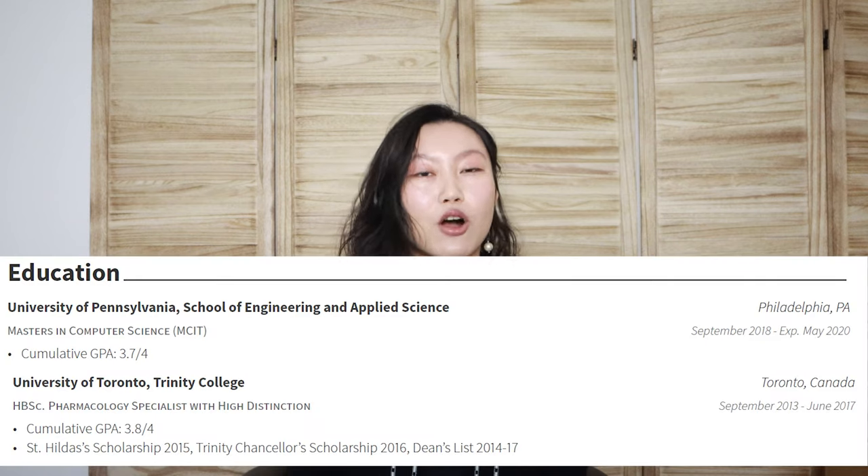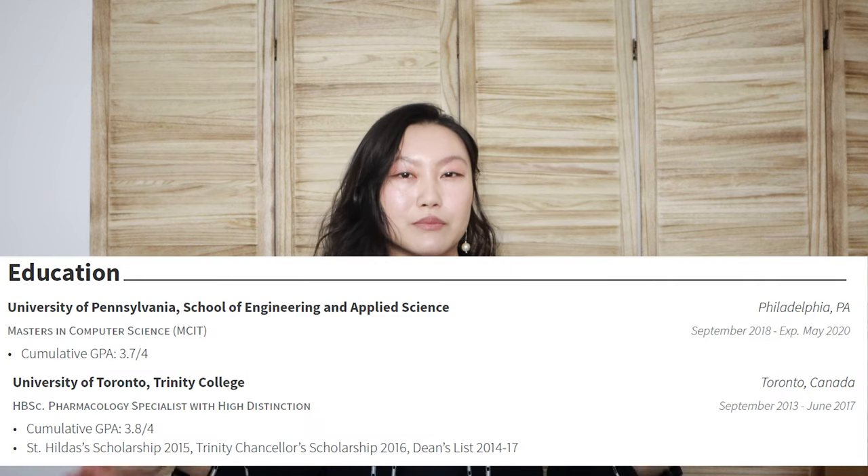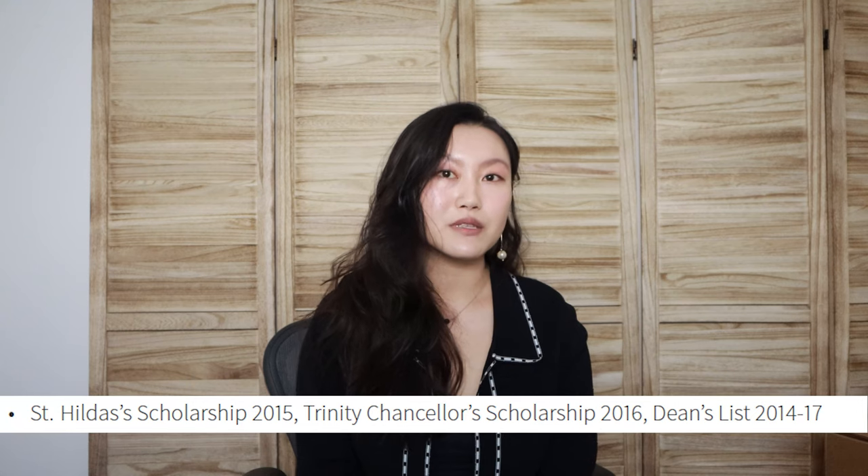Next up, education. It's alright again. I did my undergrad in pharmacology, and then now I'm doing my master's in computer science. Kind of makes sense — clearly I couldn't get a job with a pharmacology degree. I do want to point out that I list a bunch of scholarships. Nobody knows what they mean, so in my next resume I fixed it up and actually listed out what they were for.